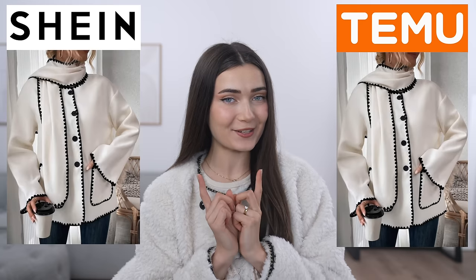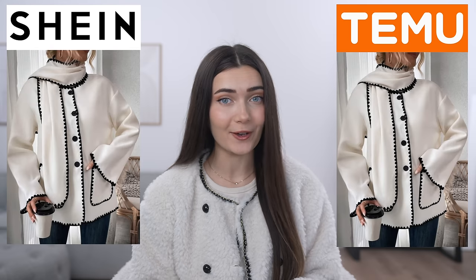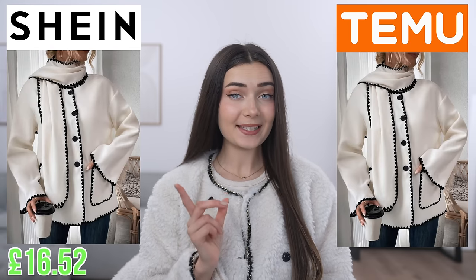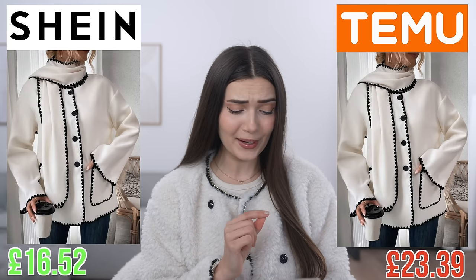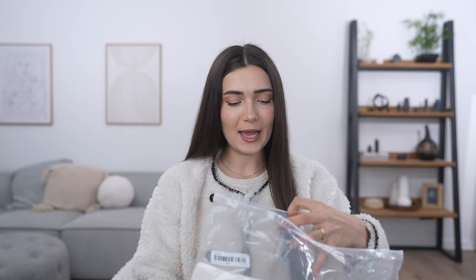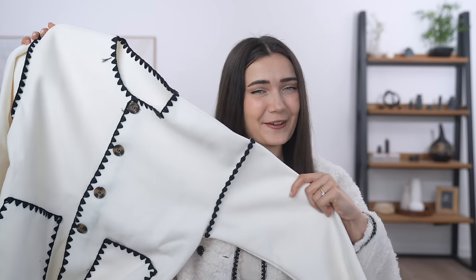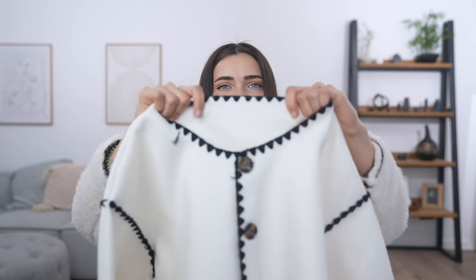Now moving on to the next item — this jacket. The second I saw it I was obsessed with the vibe. I found it on both Shein and Temu using the same photo. On Shein I got it for £16.52 and on Temu it was £23.39 — quite a big price difference. Let's switch things up and try the Temu one first since it was the more expensive one.